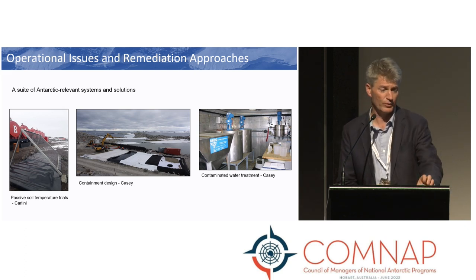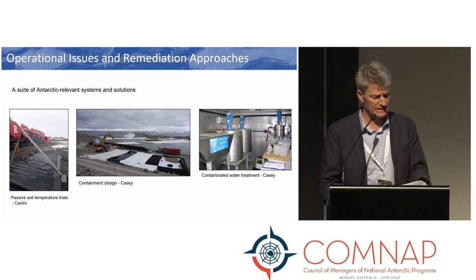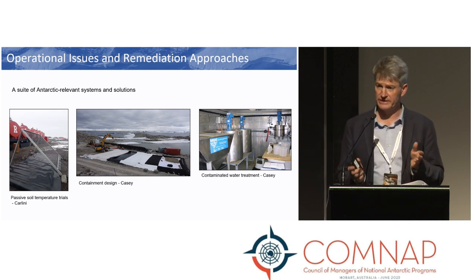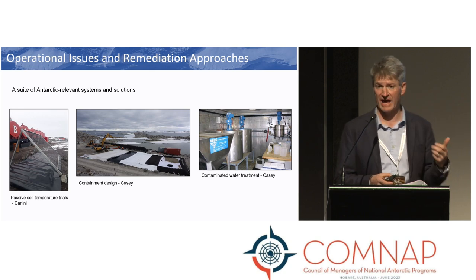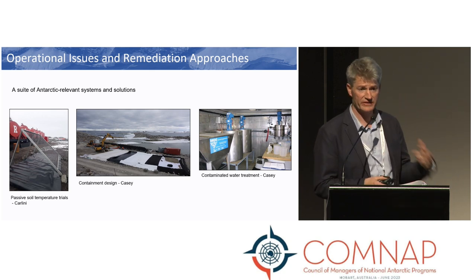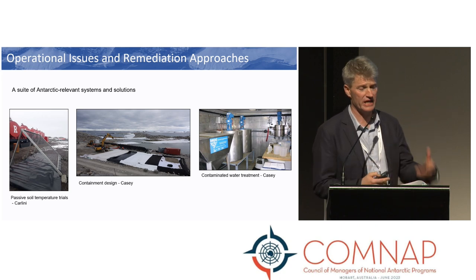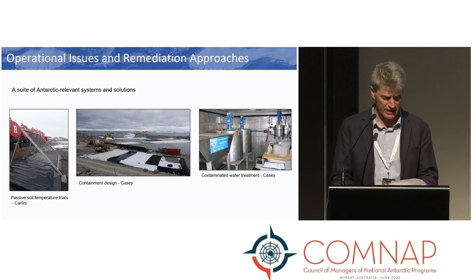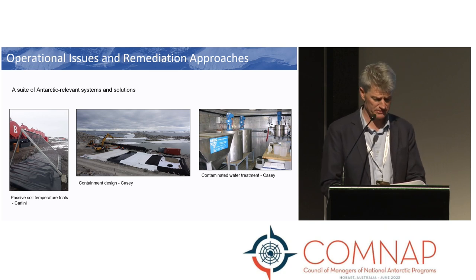We all know there are many operational and logistical challenges working in the Antarctic, and these obviously influence how you develop and design your remediation. Bioremediation of fuel-contaminated soil is not just about managing a pile of contaminated soil — it's about developing systems and a suite of Antarctic-relevant solutions. This includes understanding and designing containment areas, passive warming of the soil to increase remediation at Carlini Station, and containerized water treatment systems to manage leachate as part of the remediation process.